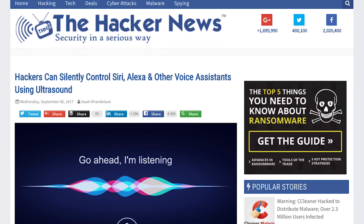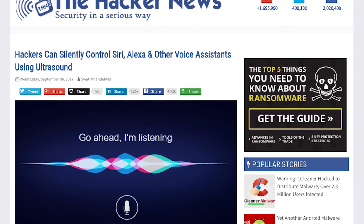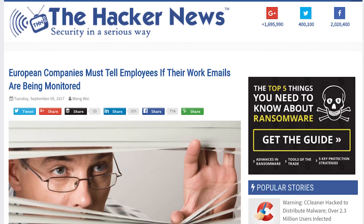Hackers can silently control Siri and other voice assistants. Europe creates new rules for employee monitoring.